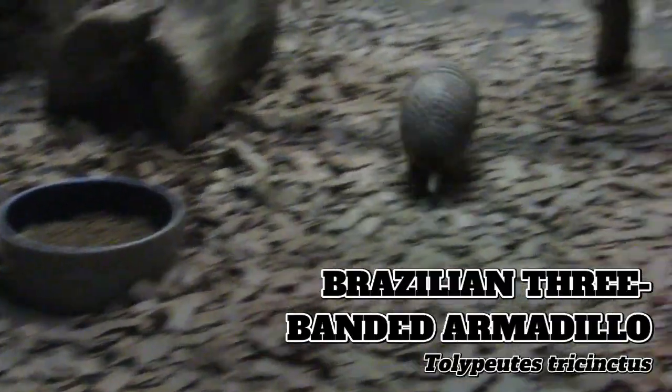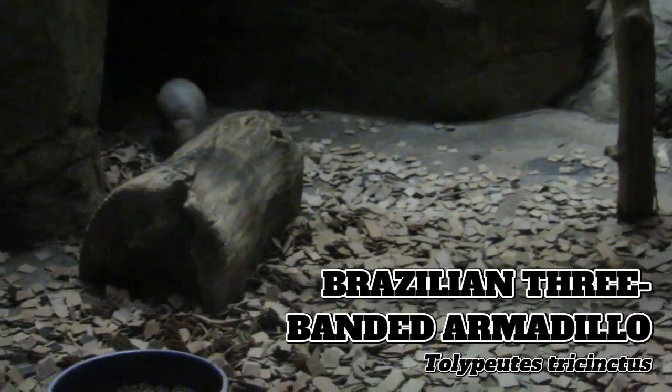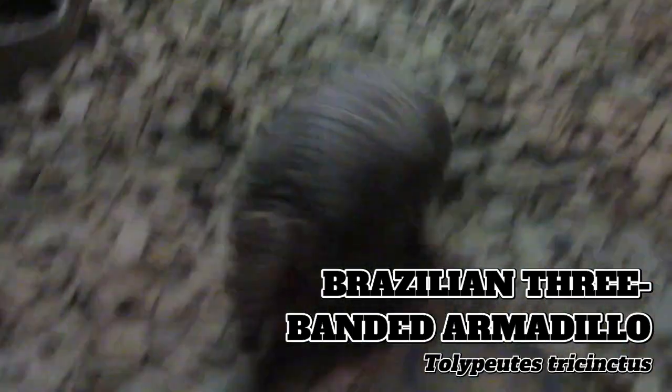Although their appearance may not suggest so, armadillos are relatives of anteaters and sloths — other South American natives. The three-banded armadillo is the only species of armadillo capable of completely rolling up into a ball, which allows them to effectively use their keratin shells for protection.